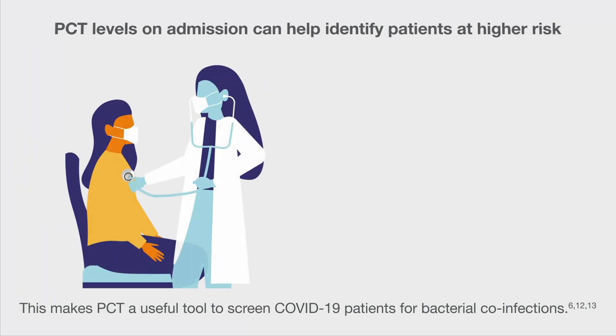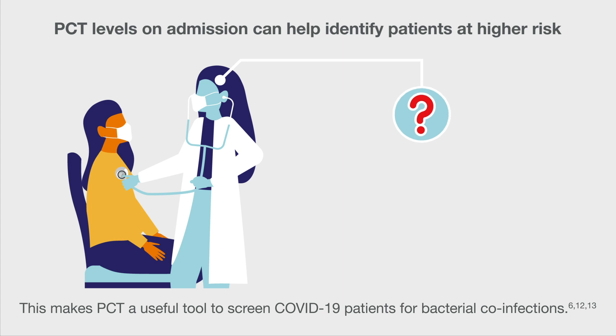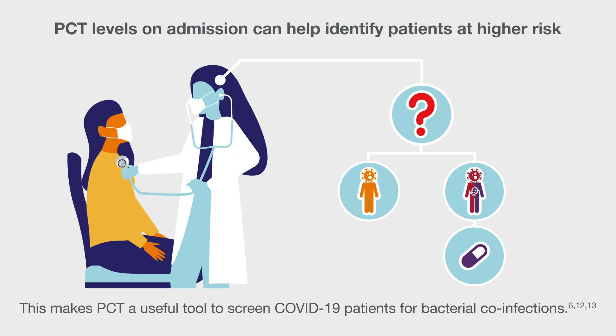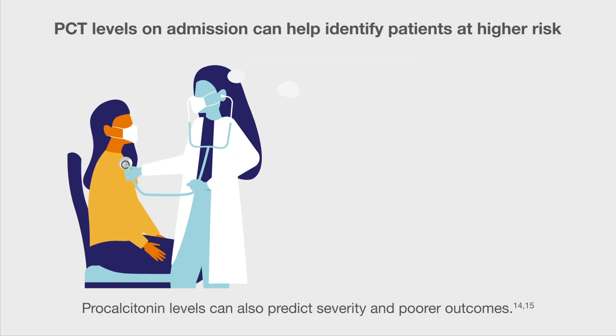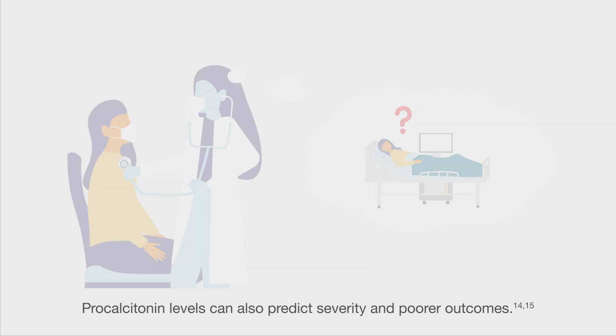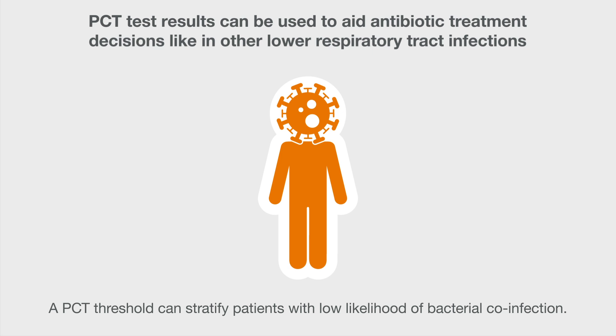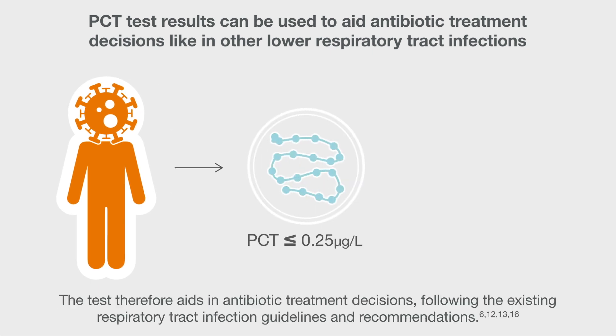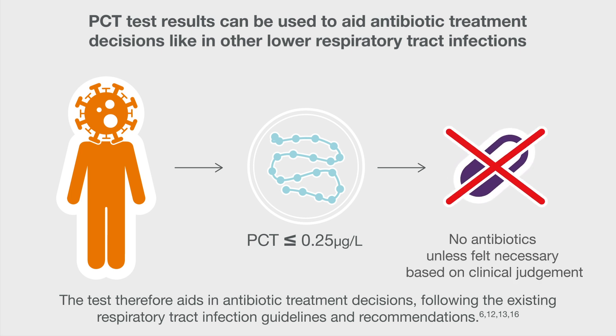This makes PCT a useful tool to screen COVID-19 patients for bacterial co-infections. Procalcitonin levels can also predict severity and poorer outcomes. A PCT threshold can stratify patients with low likelihood of bacterial co-infection, and the test therefore aids in antibiotic treatment decisions, following existing respiratory tract infection guidelines and recommendations.